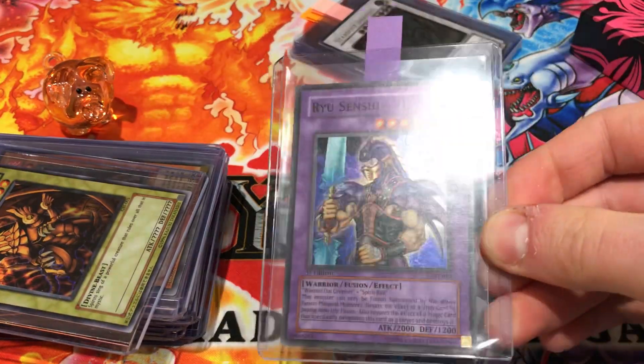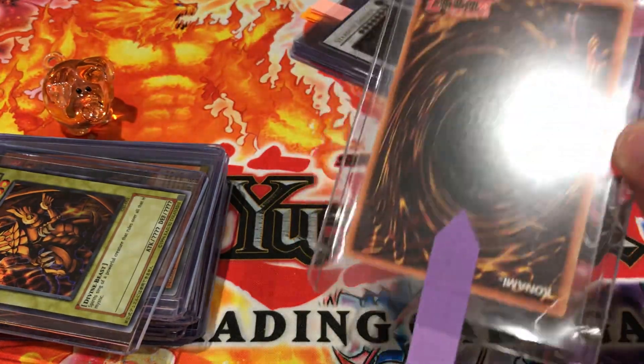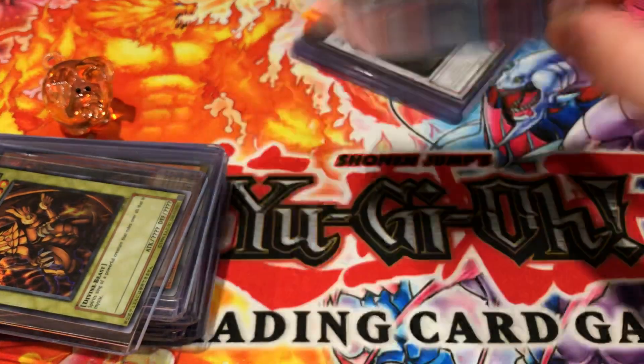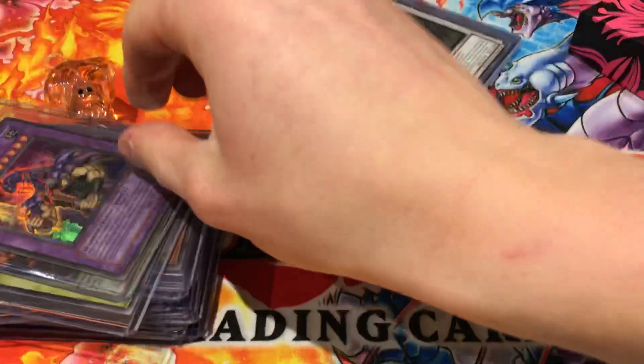Moving on — we have a Riosenshi first edition from the Legacy of Darkness. This card is a nicely centred one, so I'm sure this could get a ten. It must be a ten card because it's absolutely flawless. We'd take a nine, but this really should be a ten.